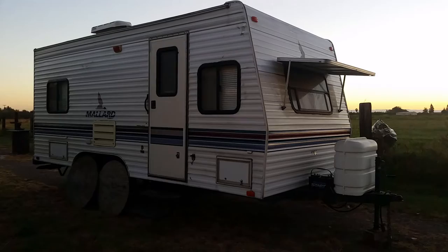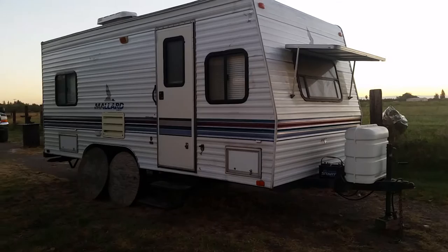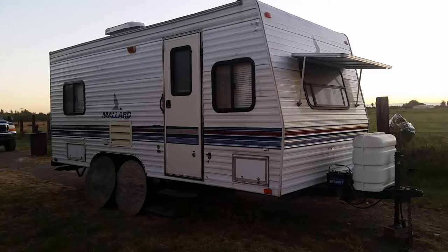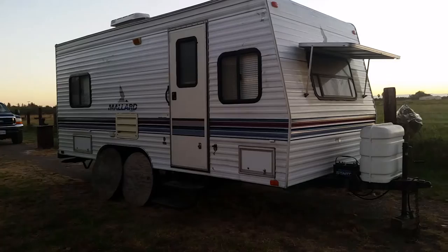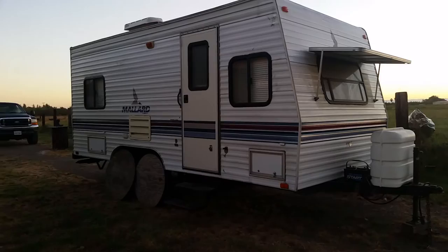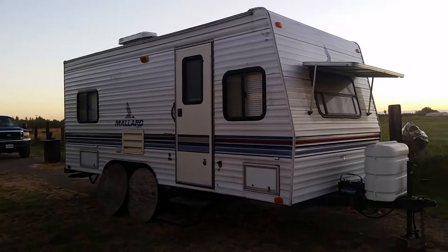I've upgraded from my micro camper to an actual camper. A co-worker of mine has had this 19N Mallard, made by Fleetwood, for the past 10 years. His little kids are now big kids — basically the size of adults — so he was going to upgrade to something bigger. I picked this up for what looks like a real steal based on Craigslist and NADA prices.